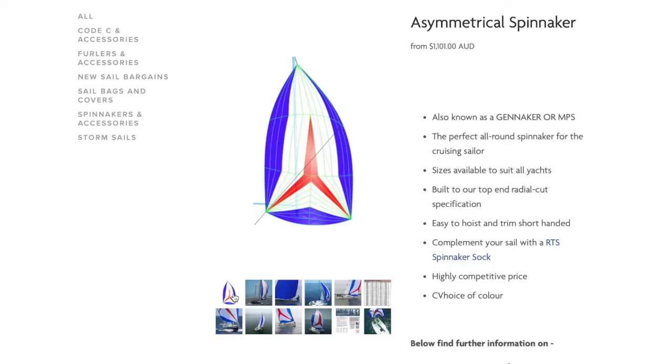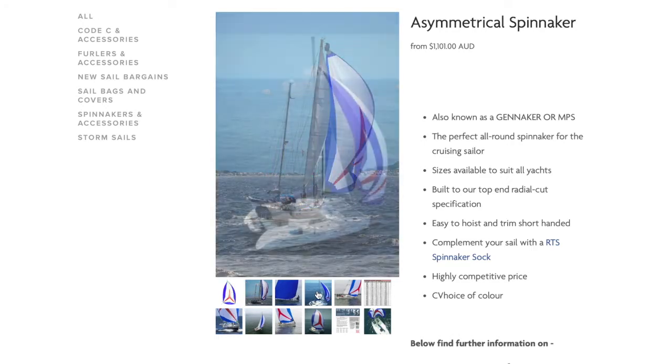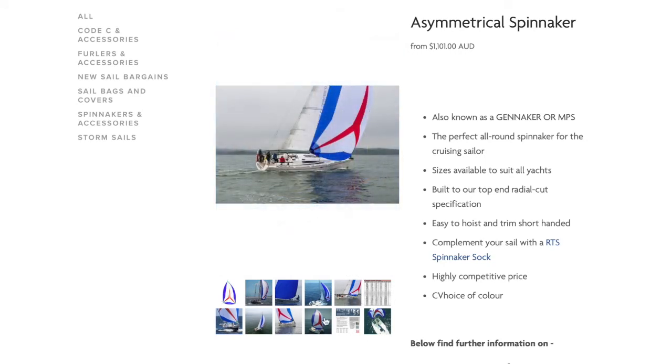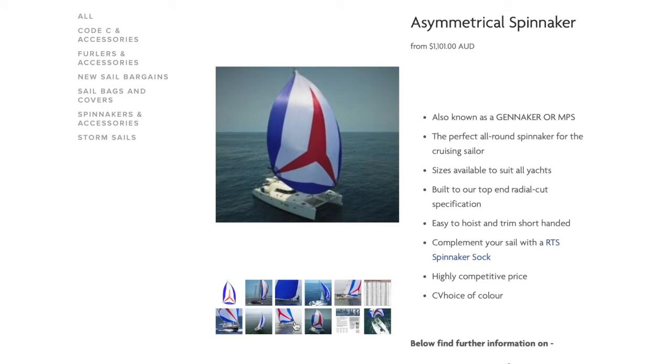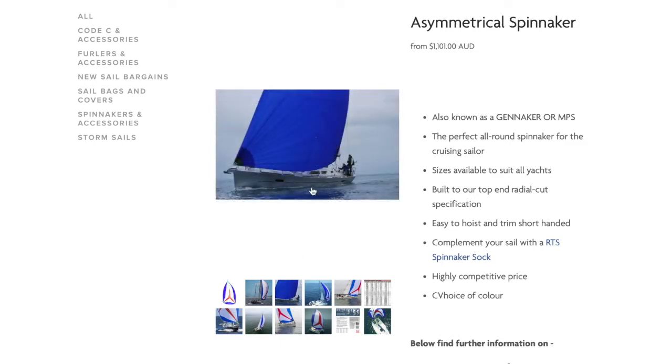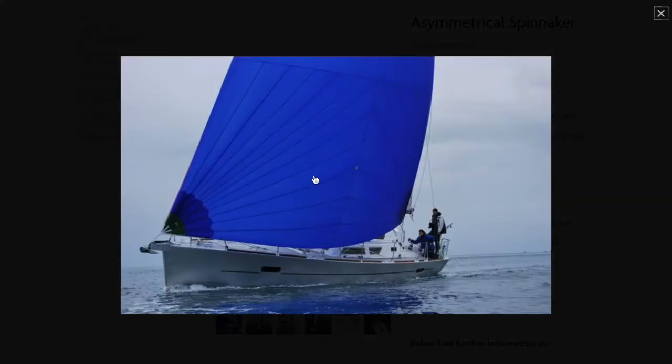As you'll see on our website, there are some photos of our RTS stock asymmetrical spinnakers that you can browse through. The blue and white with red star pattern is our standard RTS colour design. You can also order your RTS stock asymmetrical spinnaker in a single colour, such as this blue one. The full range of colours is illustrated further down the page.